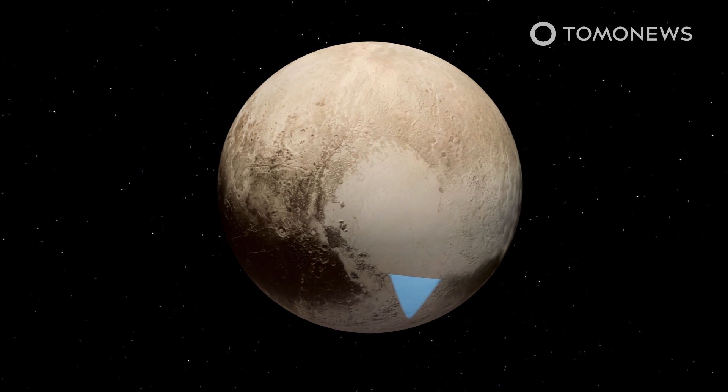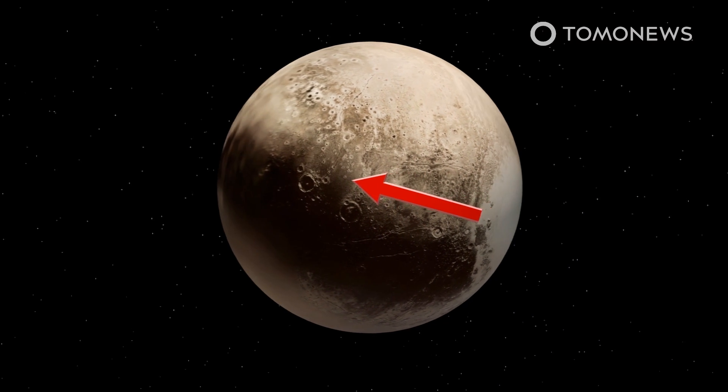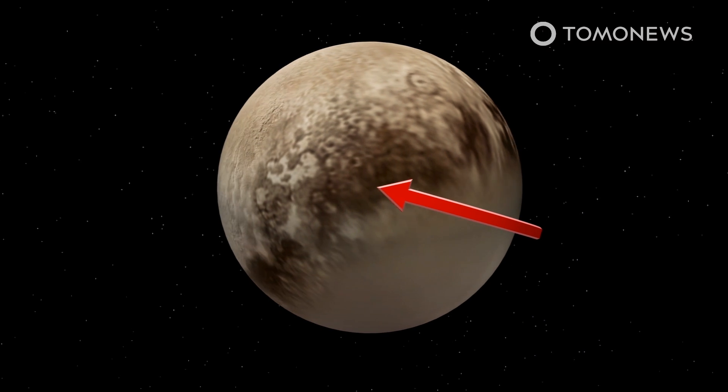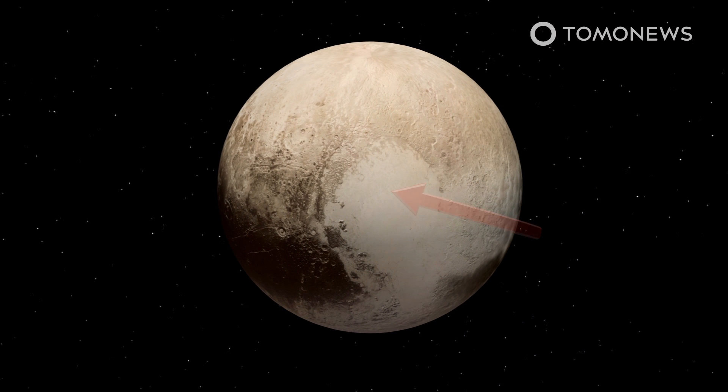As nitrogen in Tombaugh Regio vaporizes in the north and freezes into ice in the south, the process triggers a westerly wind. Citing the study's authors, Phys.org says this behavior is unique in the entire solar system, with perhaps the exception of Neptune's moon Triton.